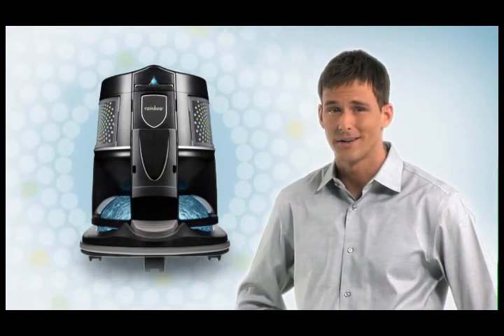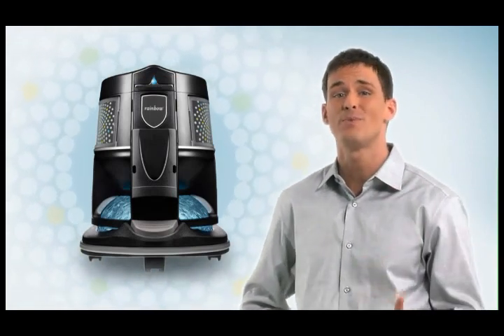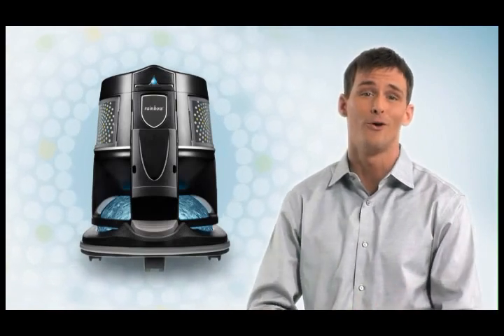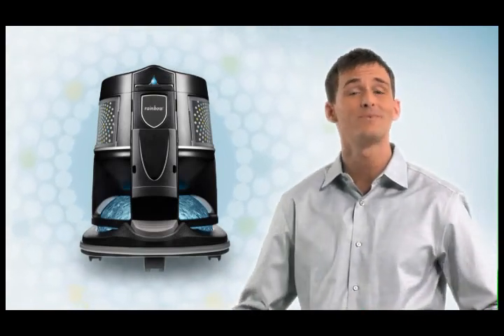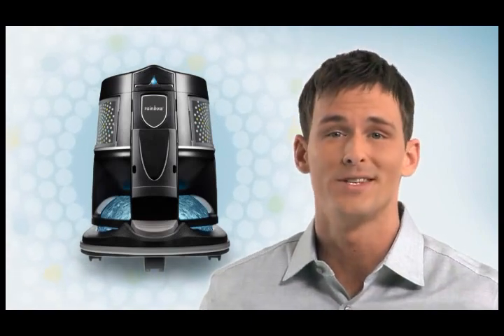There are a lot of pretenders out there, but there's only one rainbow. The rainbow has always been known as the Premier Home Cleaning System, and now it has been dramatically improved. Let's take a look at what all the buzz is about.